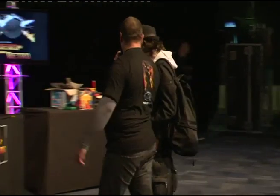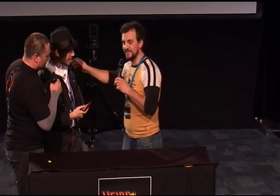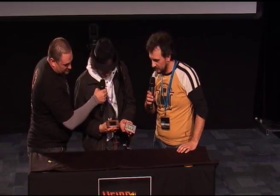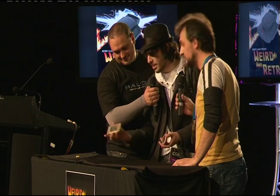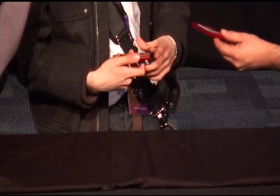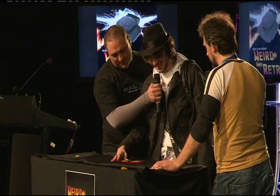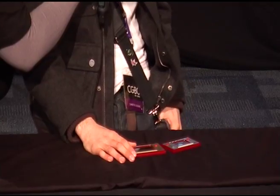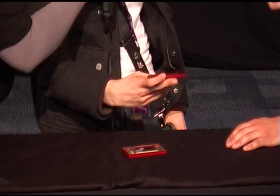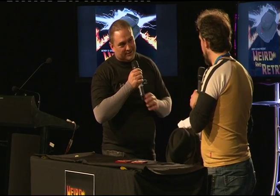Another collector shows two Game & Watches: an original Octopus which his dad had and gave to him, and a Club Nintendo re-release of Game & Watch Ball — sourced through Japanese Club Nintendo Awards on eBay for about $100. The Octopus still has its little stand, which is amazing.